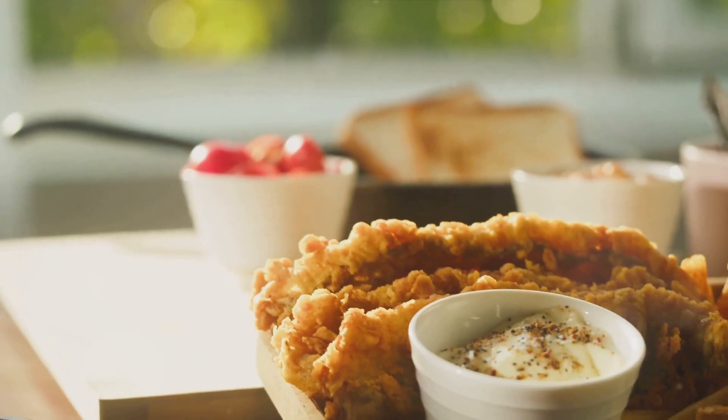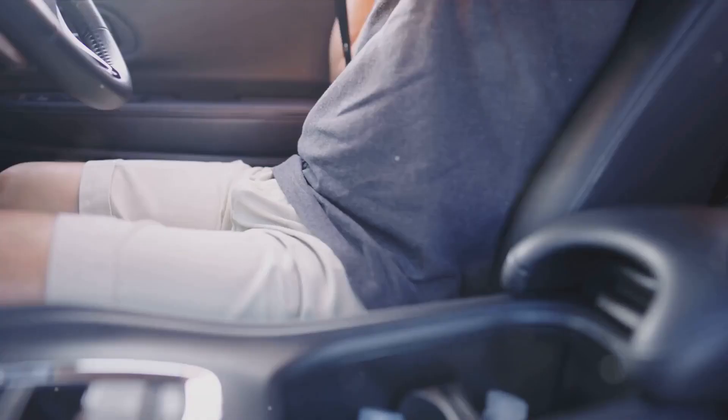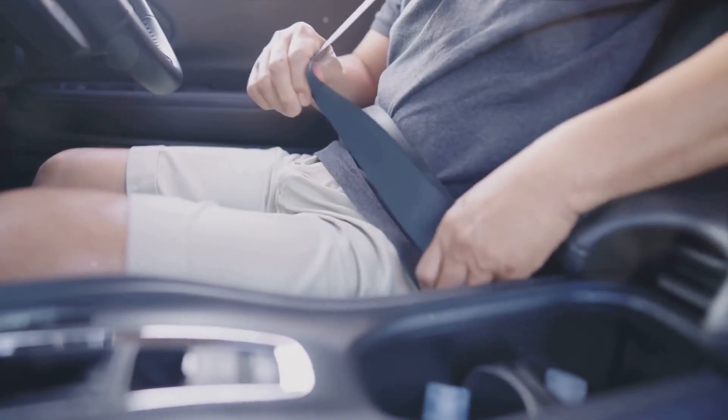A language where English muffins aren't English and french fries aren't French. Yes, the English language can be a funny thing full of surprises and inconsistencies, but that's what makes it so fascinating, right? So buckle up as we embark on this linguistic journey.